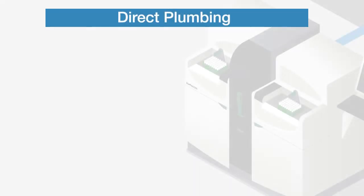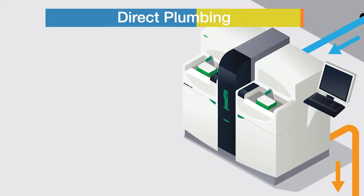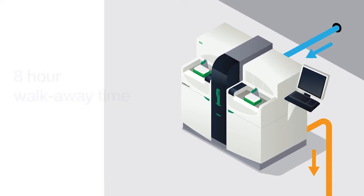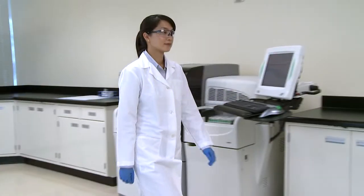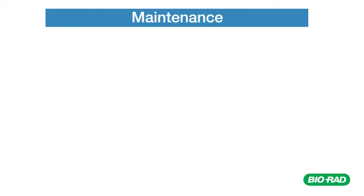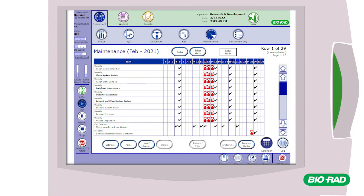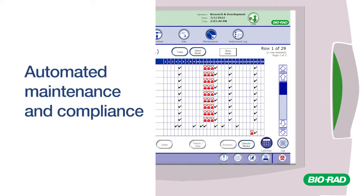The Bioplex 2200 can be directly plumbed for DI water and liquid waste to further reduce operator intervention steps and maximize walk-away time. The Bioplex 2200 maintenance processes are automated and fully monitored by the instrument, ensuring full compliance and detailed management of audit records.